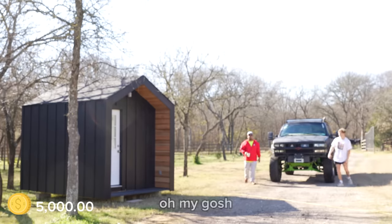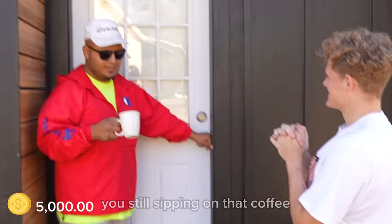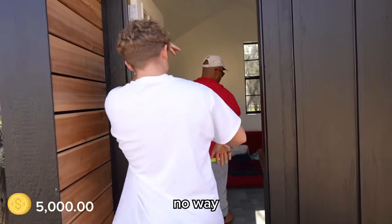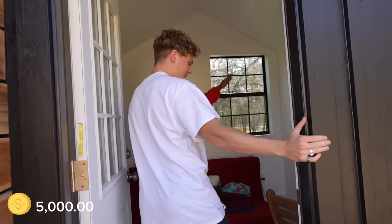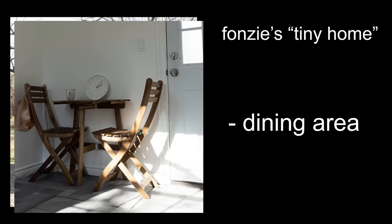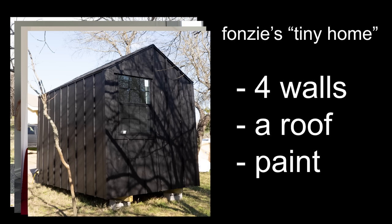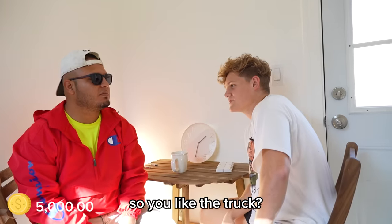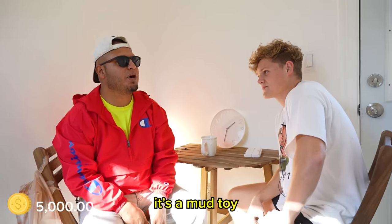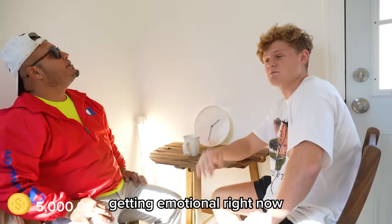Oh my gosh. Fonzie's going to show us this bad boy — he's still sipping on that coffee. No way. Oh my gosh, dude. Fonzie's place has a dining area, a living area, and most of all, four walls, a roof, and paint. 'Do you like the SUV?' Yeah. Yeah? My toy. Dude, this is really, really cool. I'm getting emotional right now.